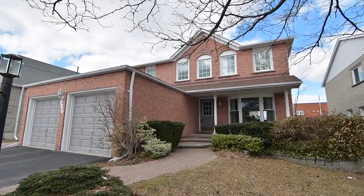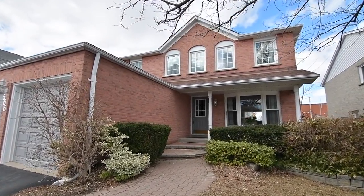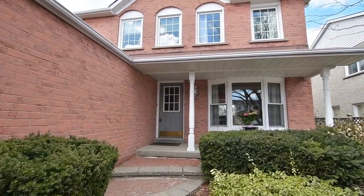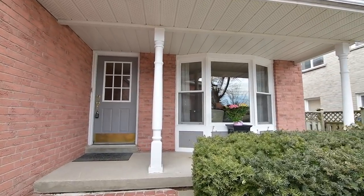Welcome to 566 Foxwood Trail, a beautifully maintained four-bedroom brick home with three washrooms, well situated within the desirable Amberley neighborhood of West Pickering.